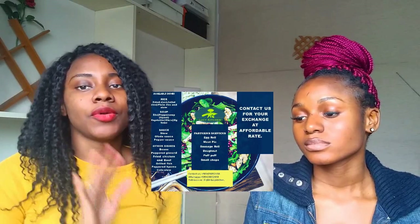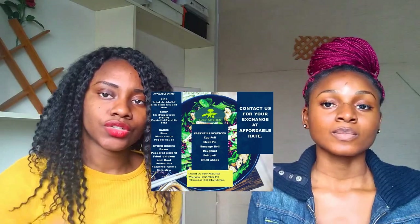And for the pastry services, she does egg roll, meat pie, sausage roll, doughnut, puff puff, and small chops. I'm going to link all her details on the screen.